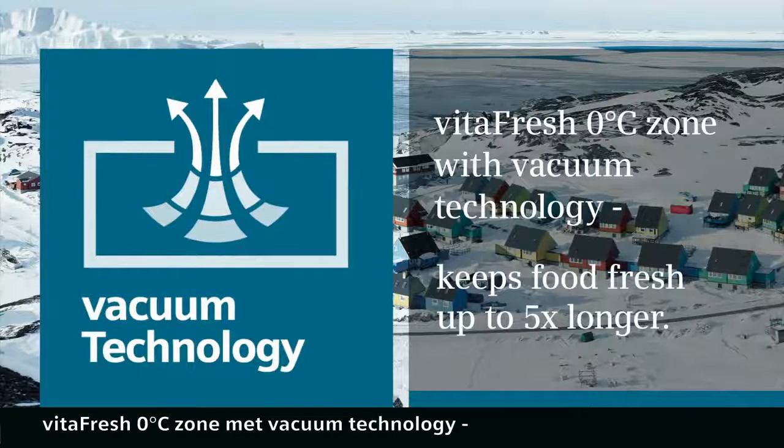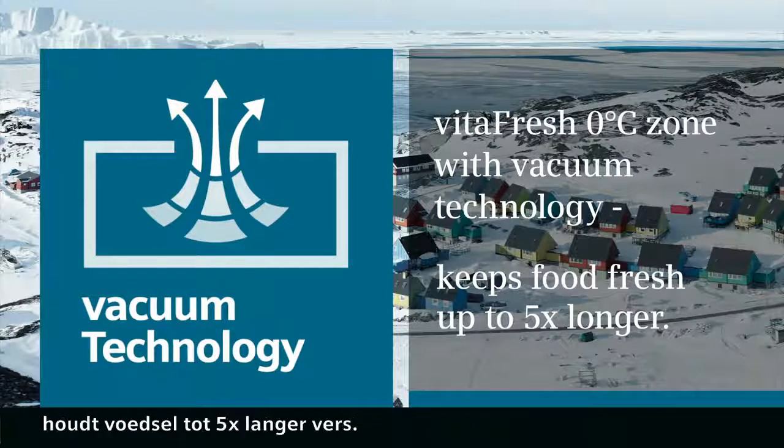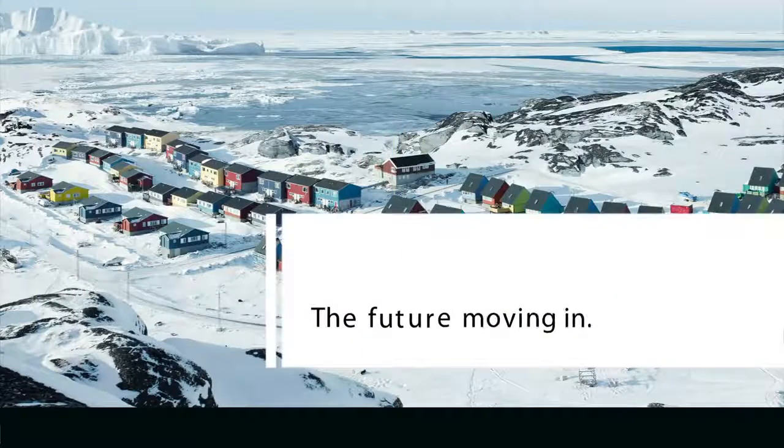VitaFresh Zero Degree Zone with Vacuum Technology keeps food fresh up to five times longer. Siemens. The future moving in.